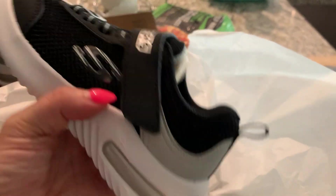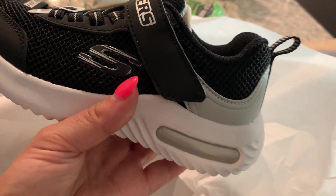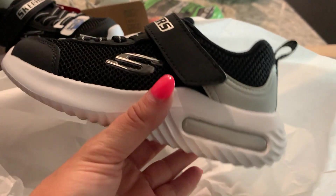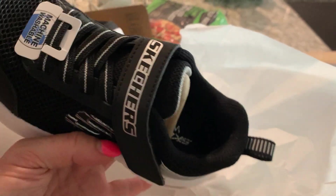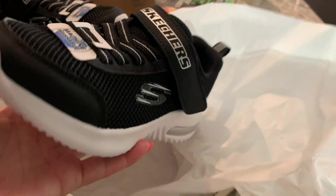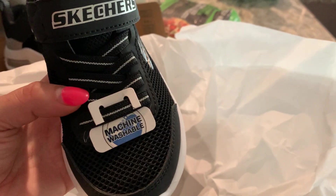They're super comfortable. I just had my son try them on because I ordered them online — walk around with them, run around the yard with them. He loved them. He was so comfortable, and he has like a little bit of a wide foot. I feel like Skechers offers wide sizes as well as regular ones. He'll fit in the regular size, but I feel like the wide is a little extra comfy.